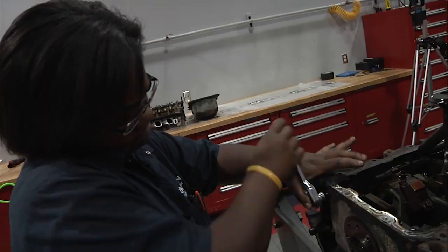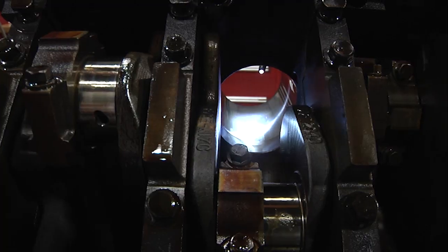Today we're going to be doing a disassembly on a 5.4 liter Ford engine out of a 2003 Ford Econoline van. It has over one million miles on it and we can't wait to get it apart to see how little wear is inside of it due to the shaver's oil.